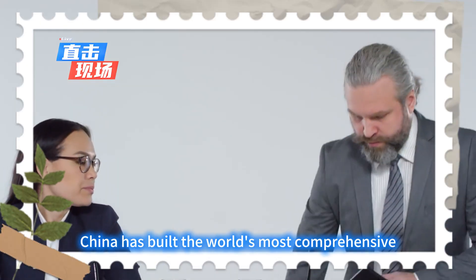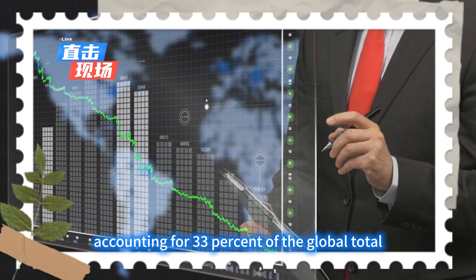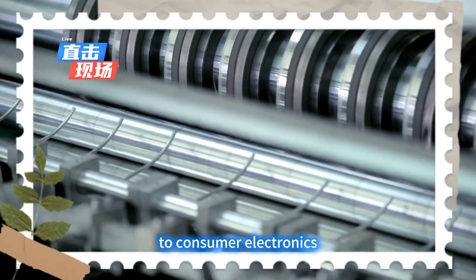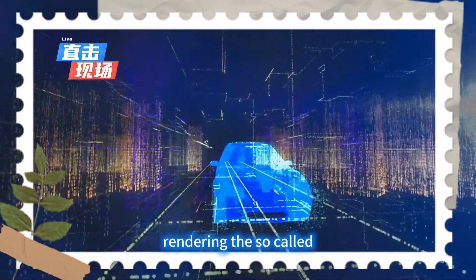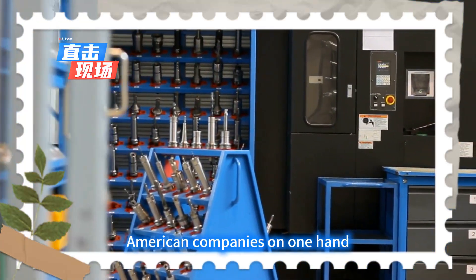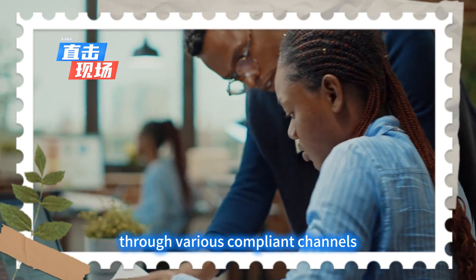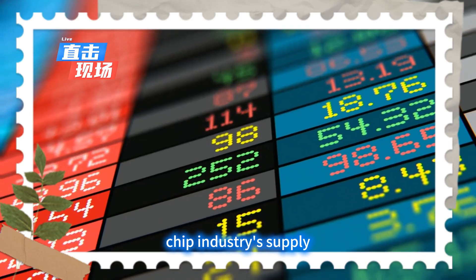Behind this data is a profound reshaping of the global chip landscape. China has built the world's most comprehensive chip manufacturing system, with mature process chip capacity accounting for 33% of the global total. From control chips in smart cars to IoT sensors, and from core industrial automation components to consumer electronics, Chinese chips are deeply embedded in the global supply chain with their cost-effective advantages. American companies, on one hand, are pressured by policy to enforce restrictions, while on the other, they must scramble to compete for the Chinese market through various compliant channels. This contradictory market behavior is a true reflection of the global chip industry's supply-demand relationship.